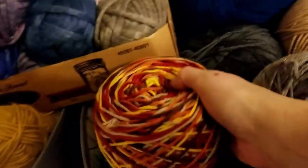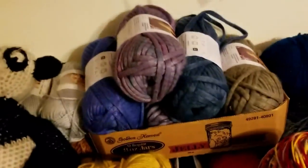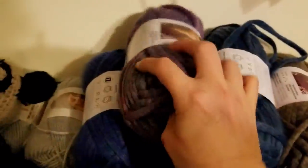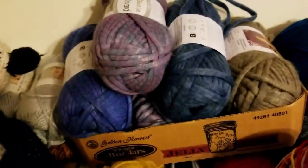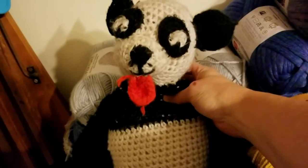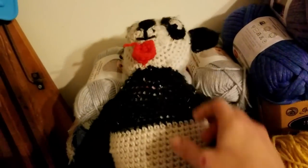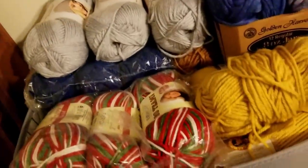On top I have Caron Simply Soft, and in this little bin I have some super bulky that wouldn't fit in my other bin — it's part of a circle afghan I started and need to finish. This section is all worsted weight, including some stuff I got in a Premier yarn bag, and another layer below that is all Brava Choice and Venice Choice.